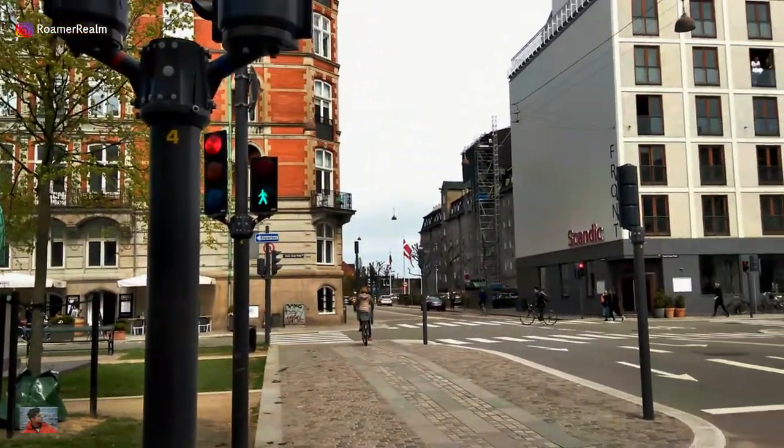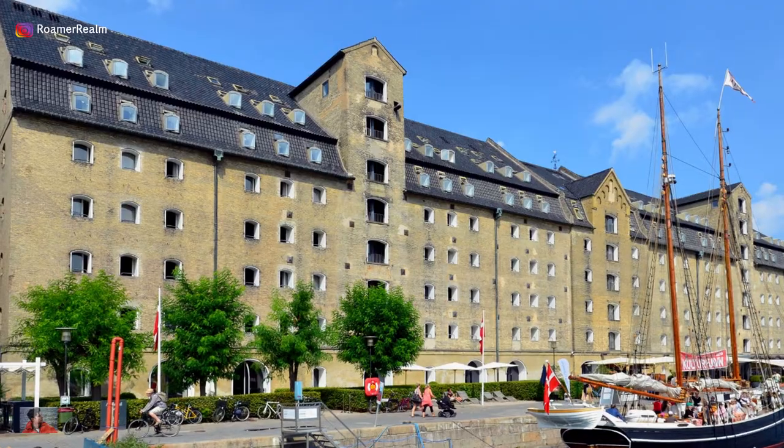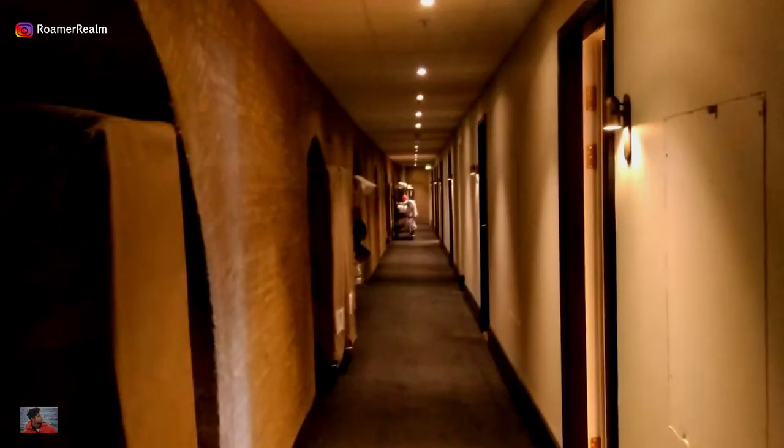Right at the heart of Copenhagen, just around the corner from the picturesque New Haven, is the fantastic Admiral Hotel. The historic building is actually a converted 18th century warehouse.